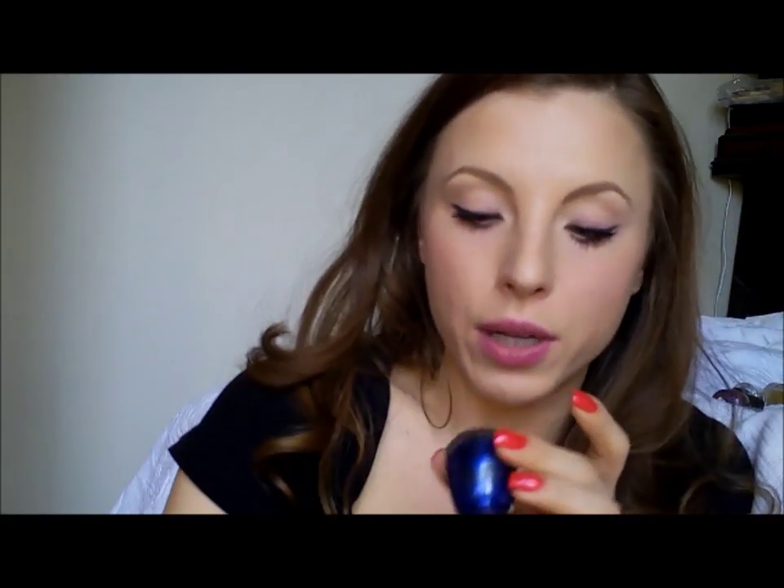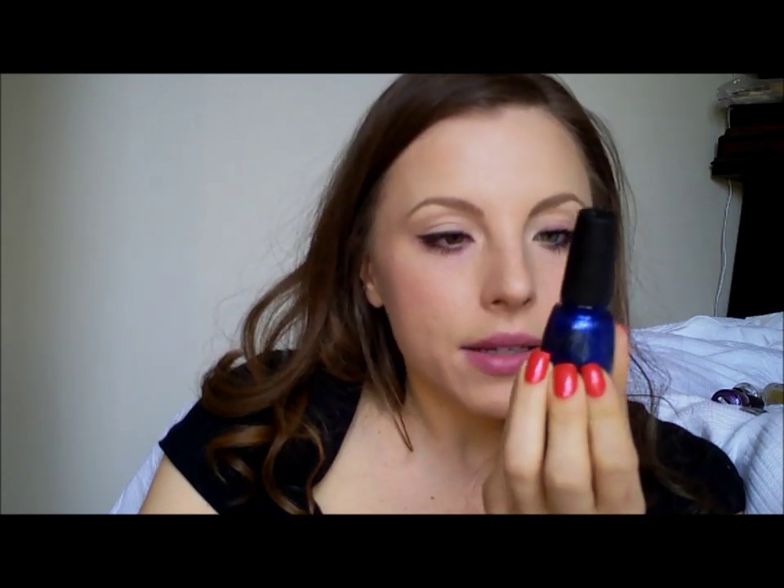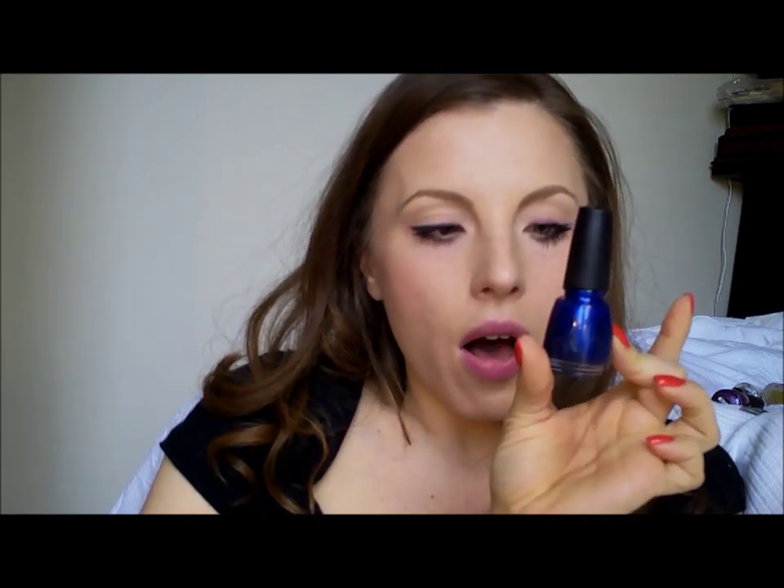Ooh, here we go. This one I really wanted for a while: Eyes Like Sapphire. It's blue, as you can see, by China Glaze, but it has silver — really, really tiny silver particles. Very, very pretty. And another Pure Ice that I liked: called Busted.